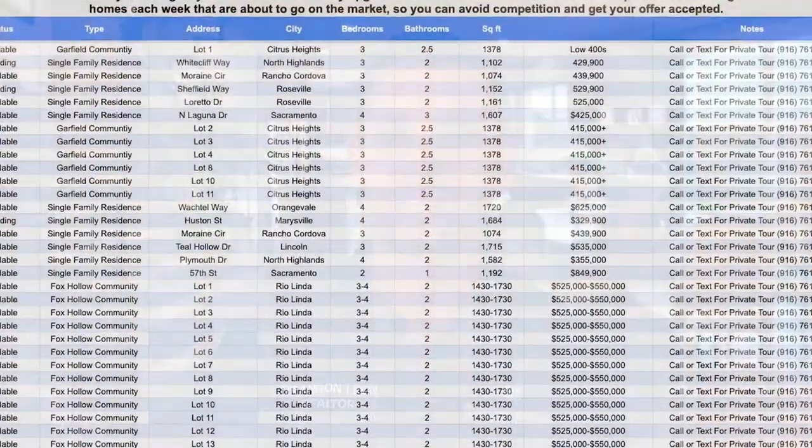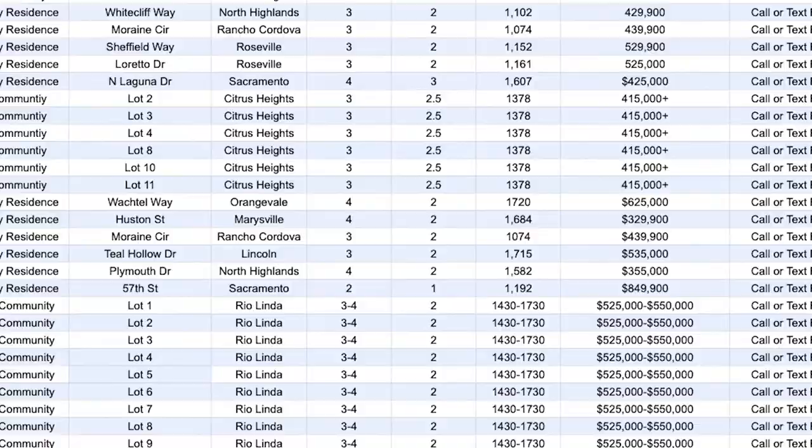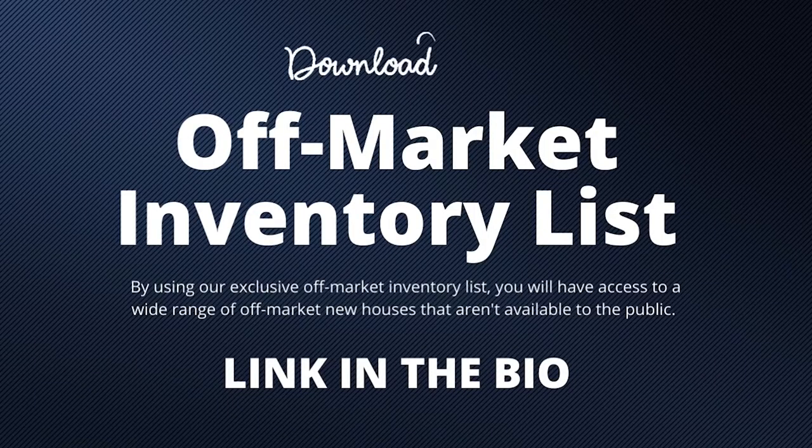Our off-market inventory list will give you instant access to fully upgraded new homes that aren't available to the public. You'll also get access to five to ten homes each week that are about to go on the market, so you can avoid competition and get your offer accepted. Click the link in bio to get instant access.